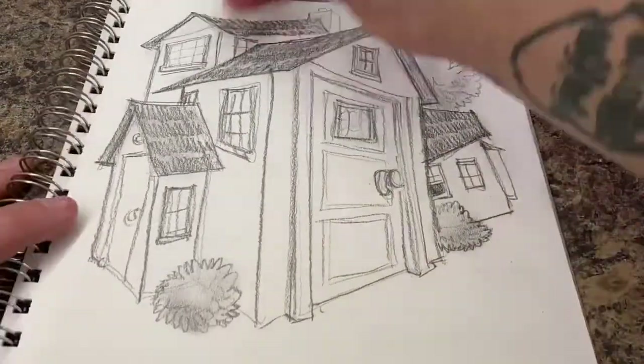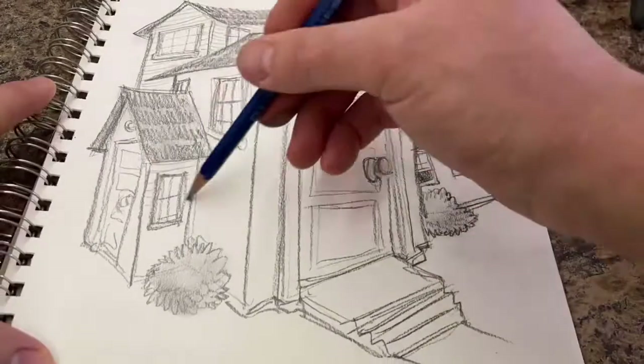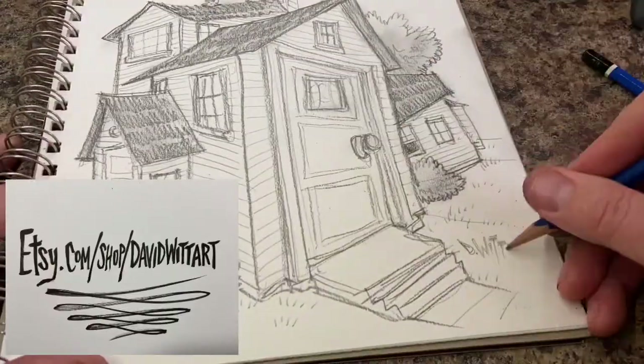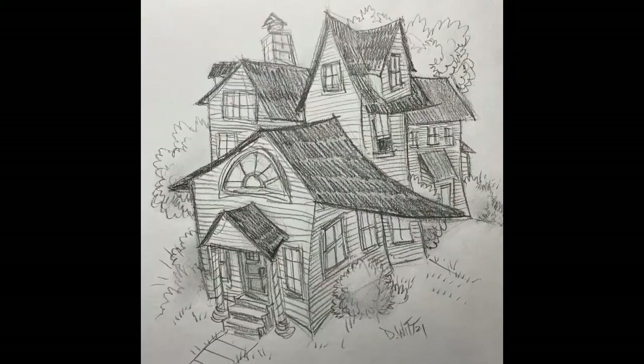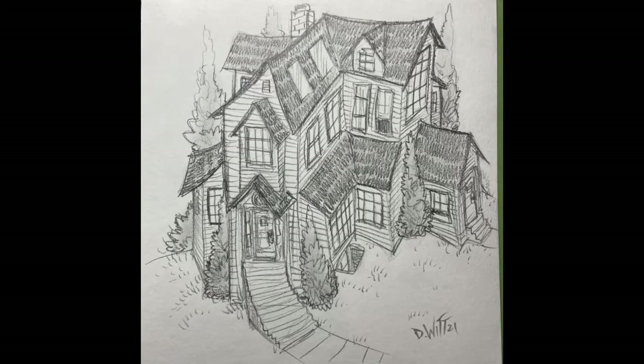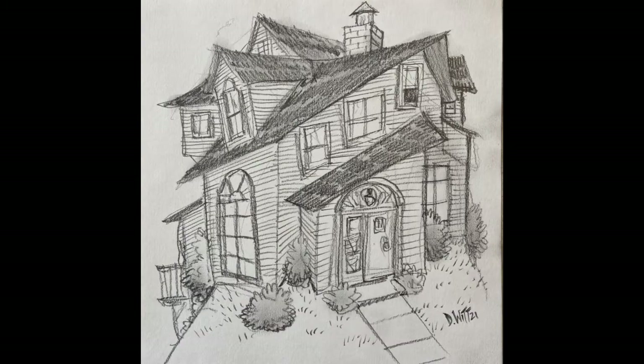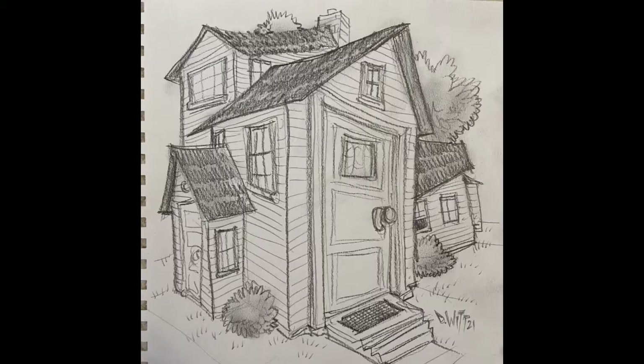Like every week, these drawings will be available for sale in my Etsy shop. Get your hands dirty, everybody. Make some drawings this week. We'll see you next week with the Dewit Doodle Review.